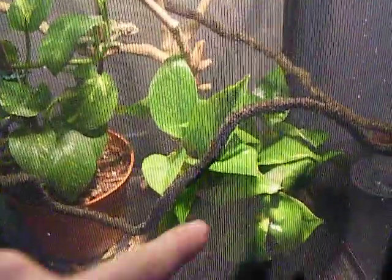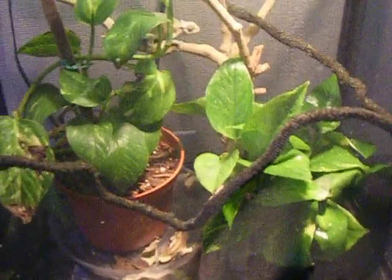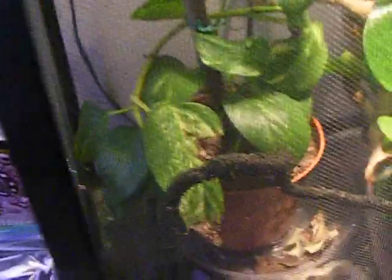You can see right there, that's a new pothos, because her ficus wasn't doing too well, so I trimmed him all down. He's starting to grow back, so I'll be putting that back in there when it's all growing back.